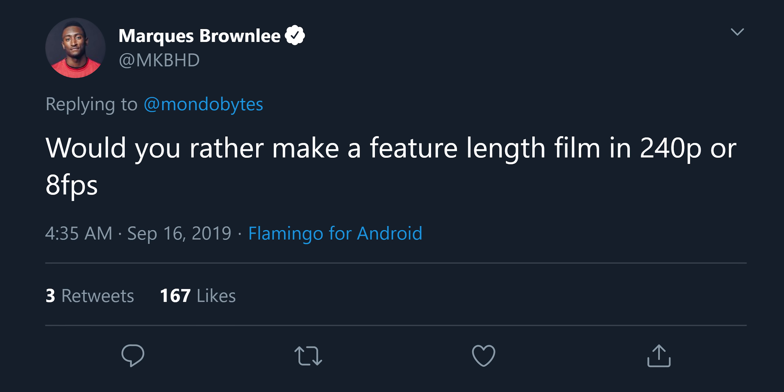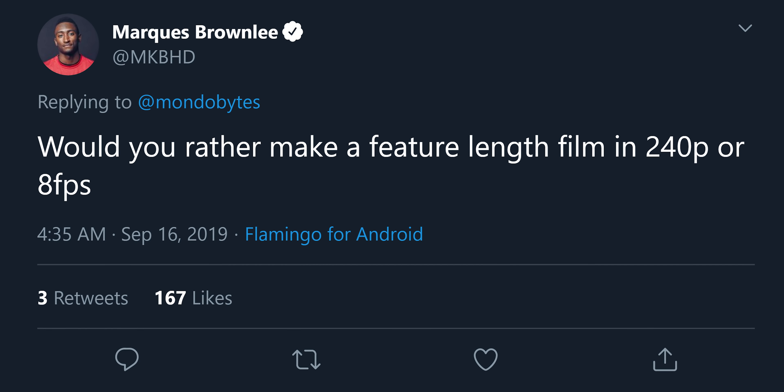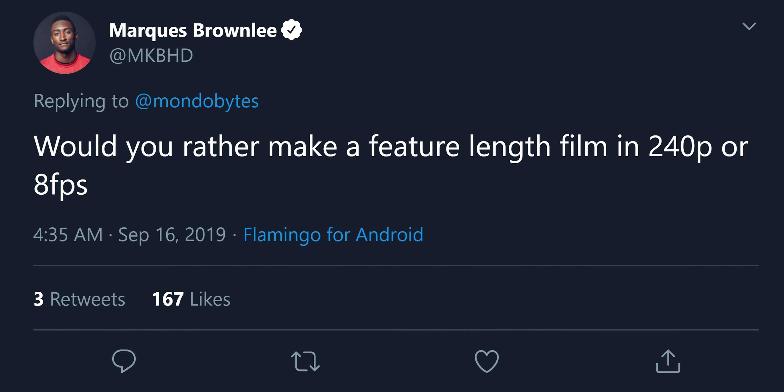This next question comes from Twitter from Marques Brownlee: would you rather make a feature-length film in 240p or at 8 frames per second? I feel that with today's technology, if we take 240p and upscale that to 4K it's definitely digestible. But with 8 frames per second, if somebody had to sit and watch for an hour or two, I don't think that's something I would want to do.